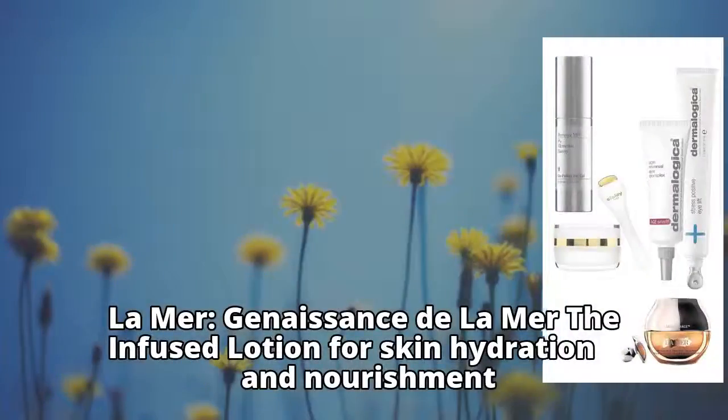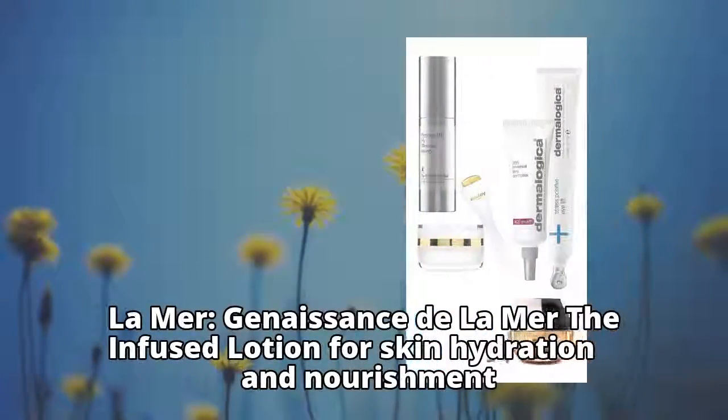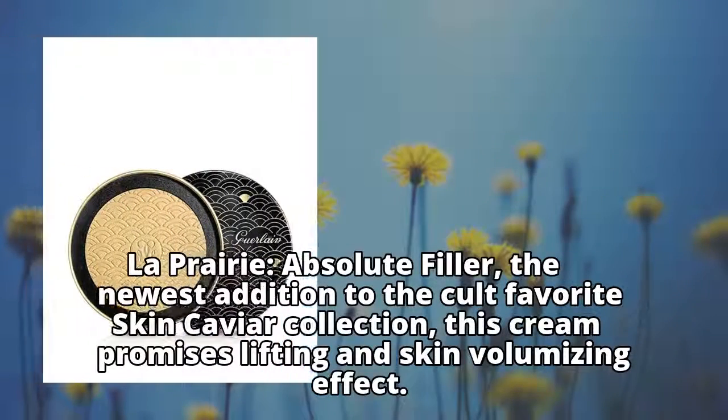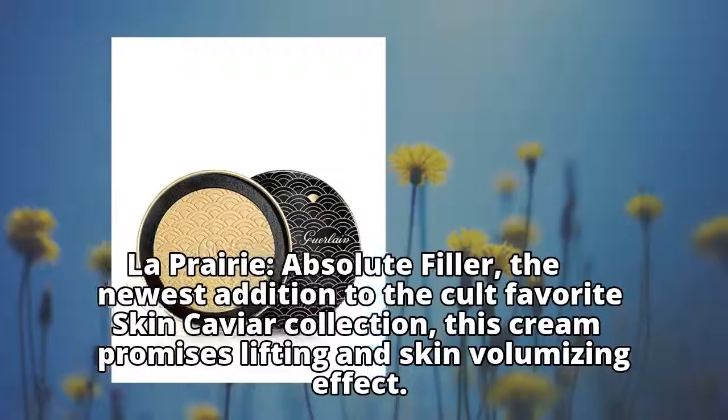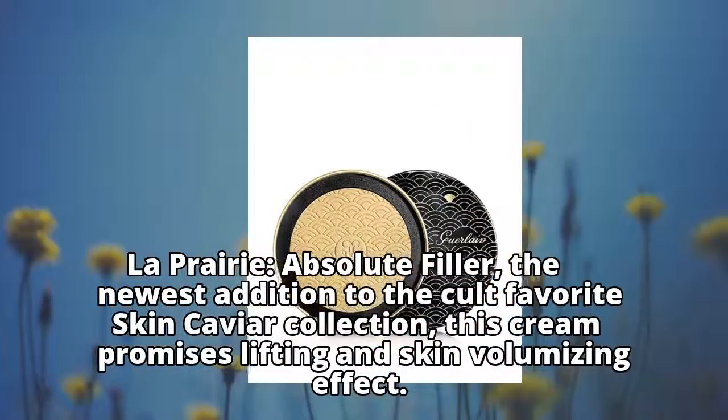La Mer Genisanchi de La Mer — the infused lotion for skin hydration and nourishment. La Prairie Absolute Filler, the newest addition to the cult favorite Skin Caviar collection, promises a lifting and skin volumizing effect.